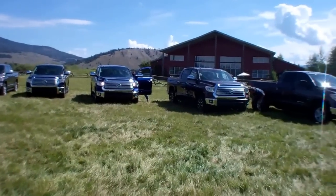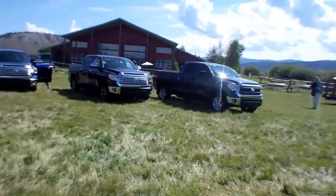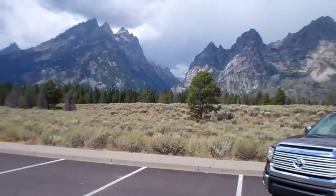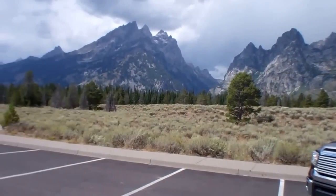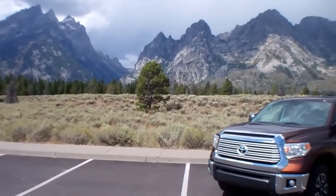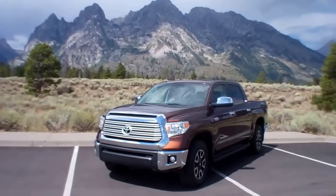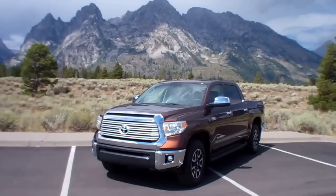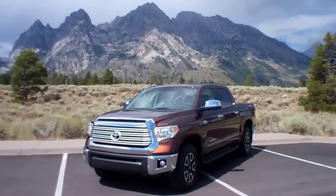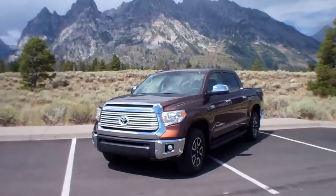Beautiful trucks, beautiful country. It's a great event. Let's get on the road here in the Grand Teton National Park. Got this Limited — it's a nice, big, very quiet truck. They've added things like a tailgate dampener so it doesn't slam the gate down. There's a lot of nice changes.